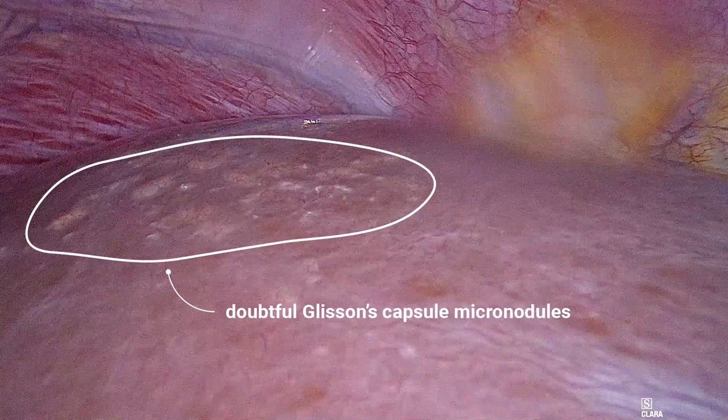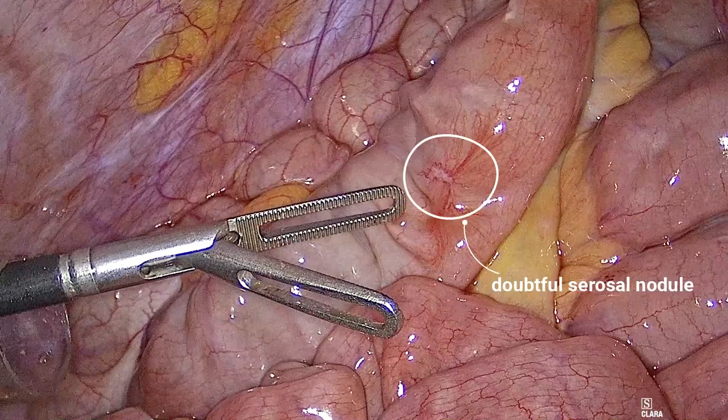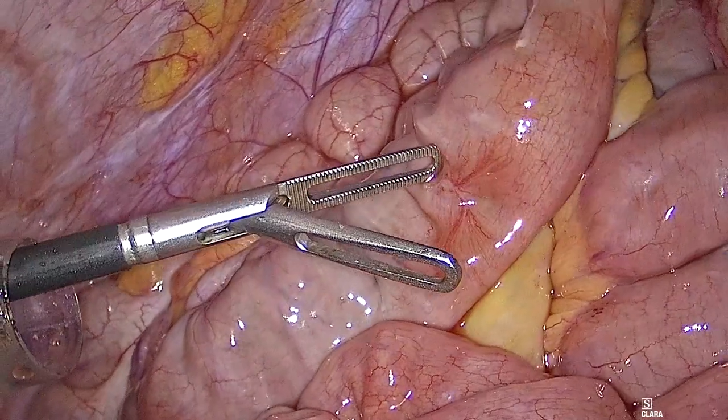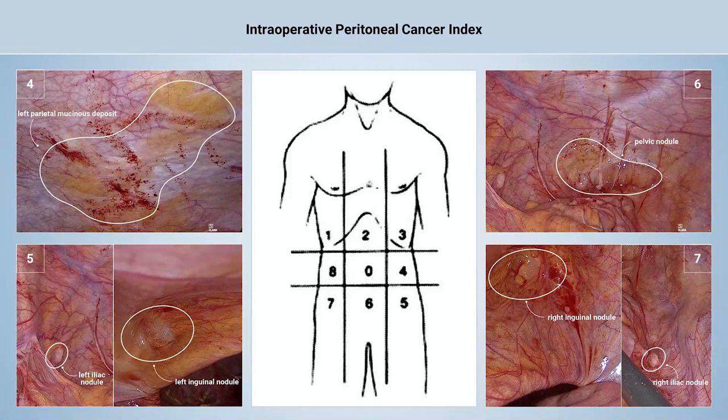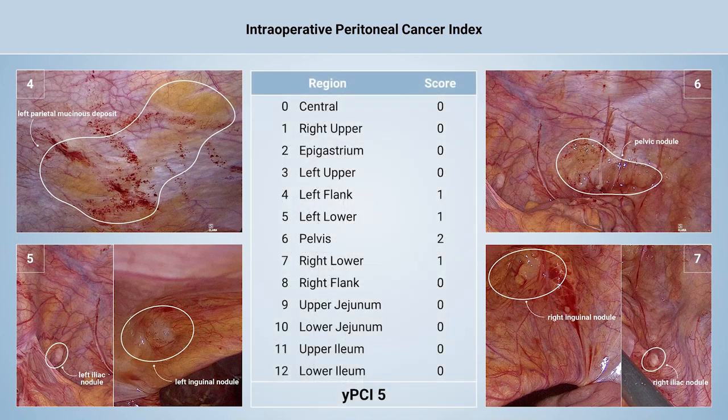Nodules of uncertain nature were observed on Glisson's capsule and the small bowel serosa. After complete exploration of the abdominal cavity, the extent of peritoneal disease was assessed using the peritoneal cancer index. The calculated PCI score was 5, and since complete cytoreduction with no residual tumor could be achieved, we proceeded with laparoscopic cytoreductive surgery.